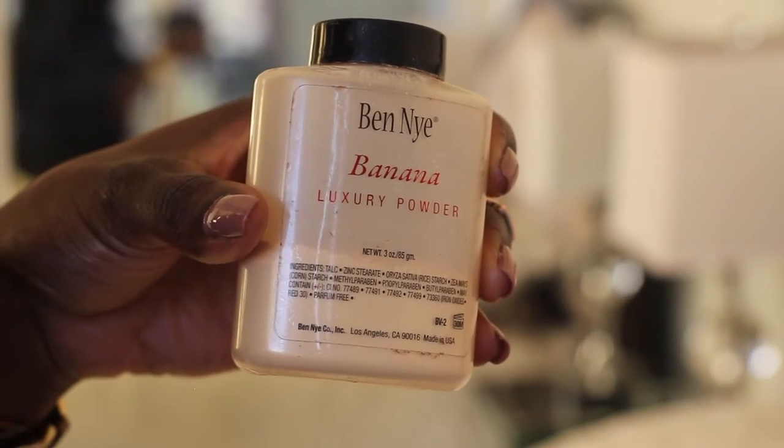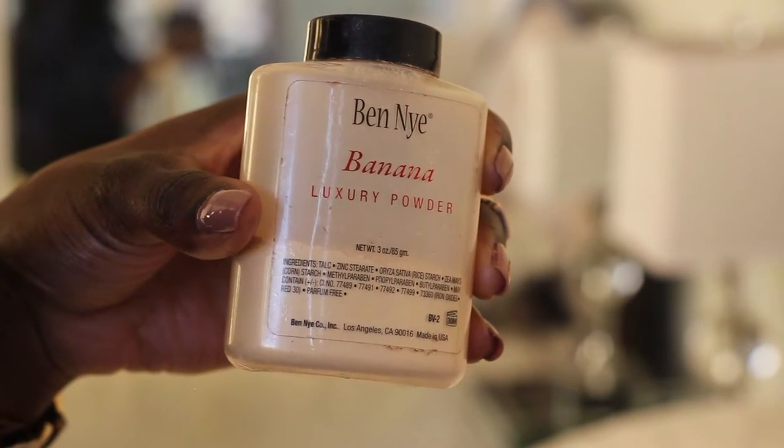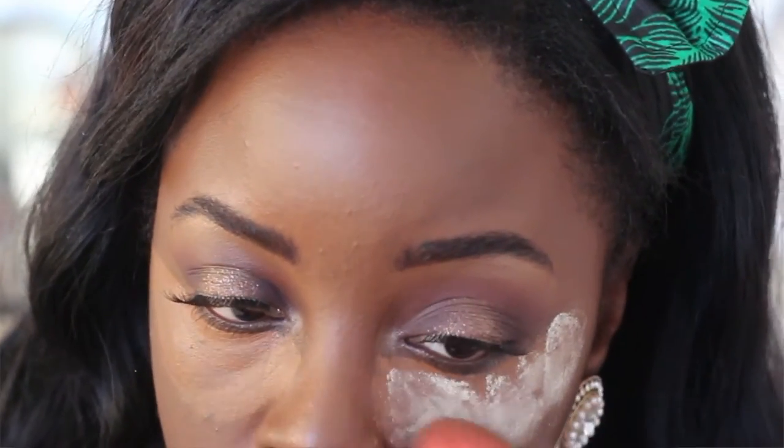When I originally got into setting my face, I had been buying the banana luxury powder — this was a couple of years ago. It looked good, but it looked a little bit much. The time I bought it was summertime and it just did not work with my skin tone, not at all. I realized perhaps it's best I find another powder, and I couldn't find anything over the counter that I really liked.